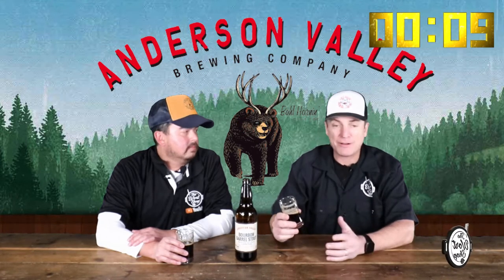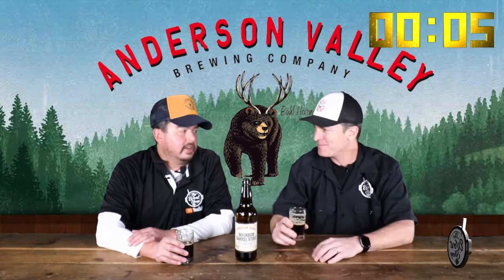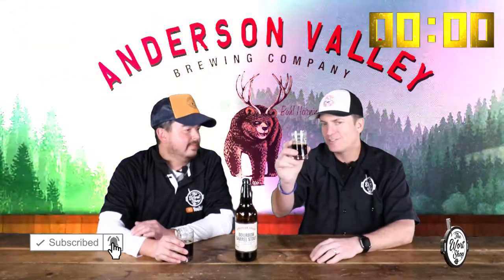That wraps up this episode of Two Minute Tuesday, brought to you by The Workshop. I'm Kaz and I'm Just Jim — don't forget to like, subscribe, and ring that bell. Cheers!